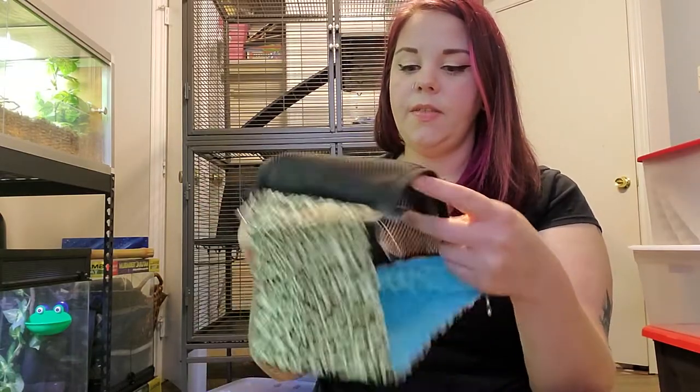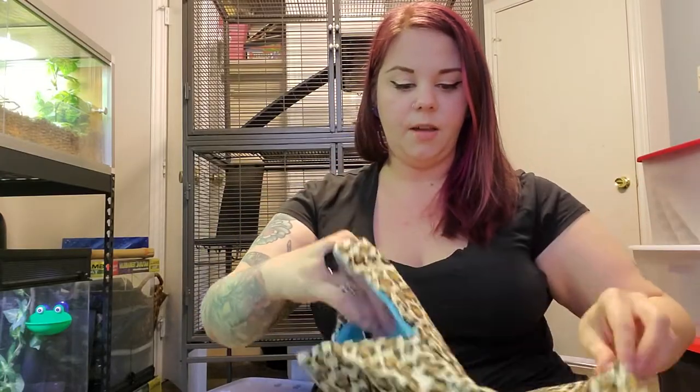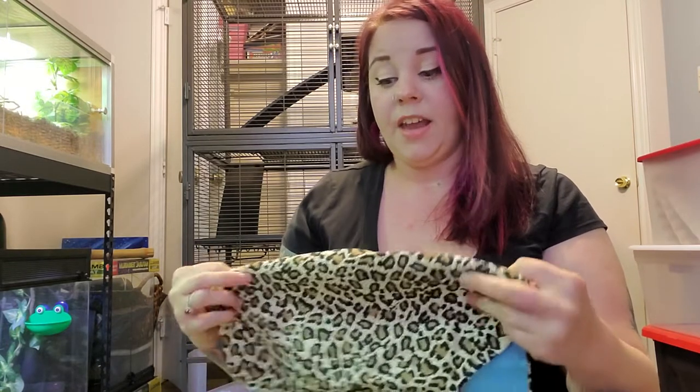I have a couple of new hammocks ordered off Amazon. This one is just a basic hammock, and then the other one is the same kind of pattern but a lot larger — it's got little pockets for them to go in. They could be on top or inside the pockets. My rats love to get inside little pockets, so I know they're going to love this. They love hammocks — I've had hides before and they just don't utilize them.